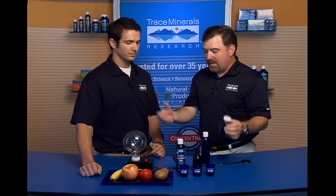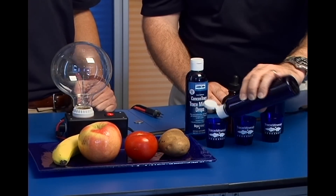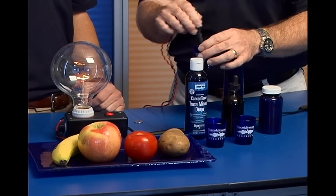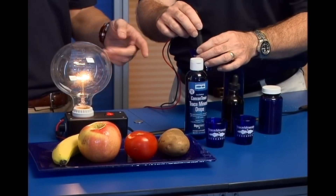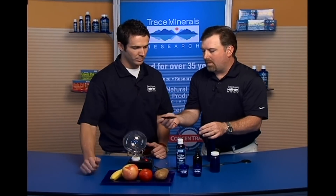That plant is providing those minerals for us because it has prepared them for us. This is distilled water — let's stir this up. And what do we get? The same response as our fruits and vegetables. It's like a plant or an herb — same type of thing. That's how Mother Nature intended to feed our bodies those trace minerals — through our food.